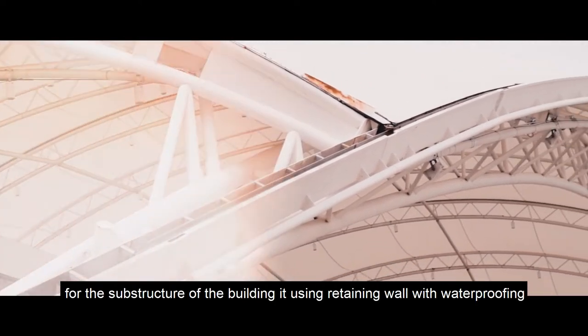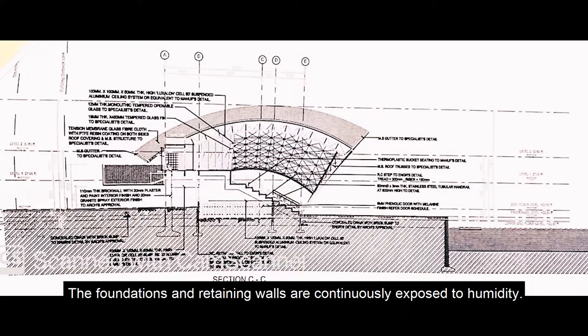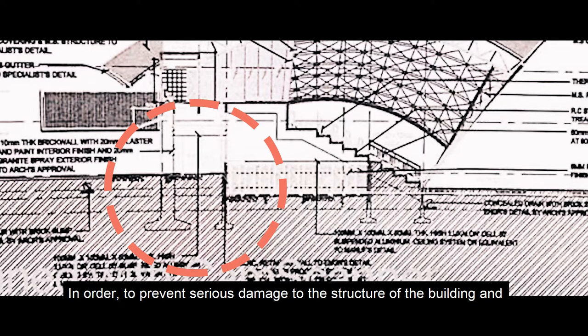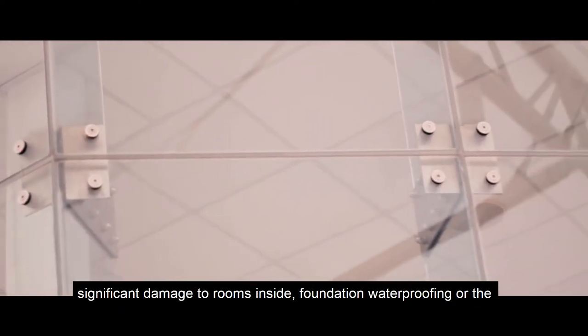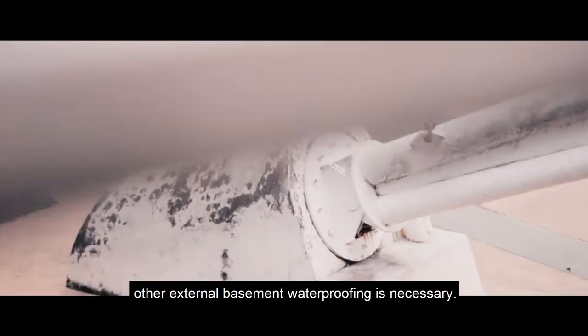For the substructure, the building uses a retaining wall with waterproofing. The foundations and retaining walls are continuously exposed to humidity. To prevent serious damage to the structure and significant damage to interior rooms, foundation waterproofing or external basement waterproofing is necessary.